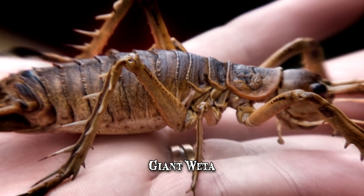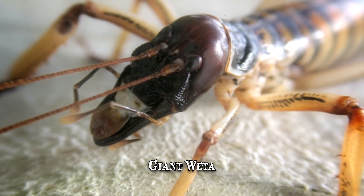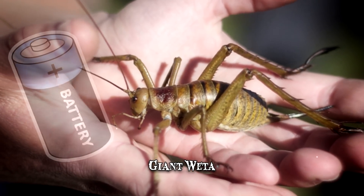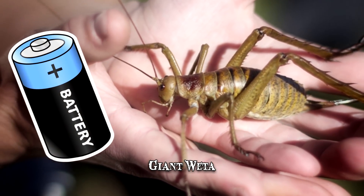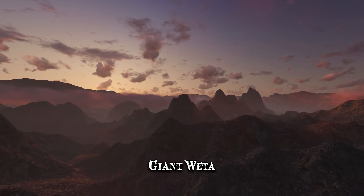It can weigh up to 2.5 ounces, which makes it one of the heaviest insects worldwide. To put things into perspective, this makes the giant weta as hefty as a sea battery. It can be found in mountainous environments at heights of up to 3,900 feet.